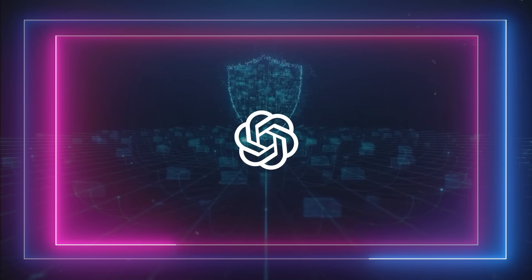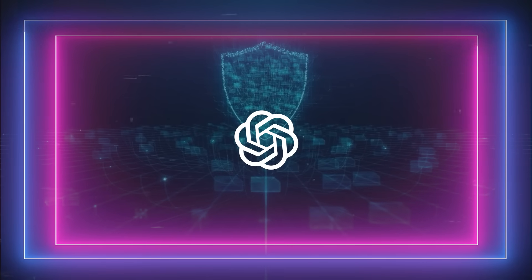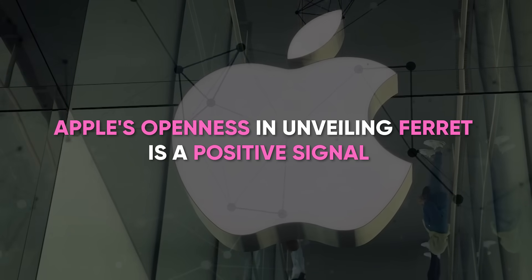GPT-4 has a unique edge in digging deeper into images, extracting richer context, and offering reasoning even in unfamiliar topics. Using the example of a motorcycle, Ferret excels at accurately naming its parts, while GPT-4 goes a step further by explaining their function through causal reasoning. So Ferret, impressive as it is in visual tasks, faces a tough challenge matching GPT-4's versatility and overall intelligence. Regardless, Apple's openness in unveiling Ferret is a positive signal, indicating their commitment to pushing boundaries in AI.